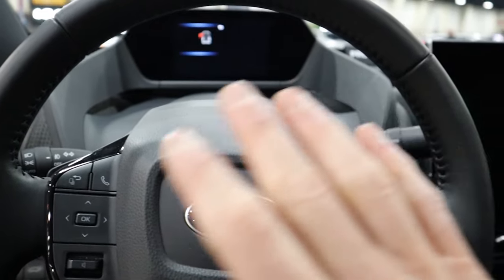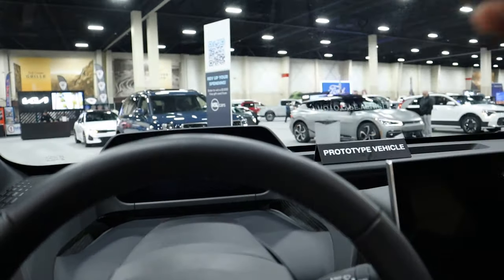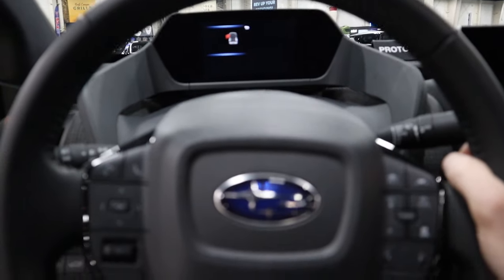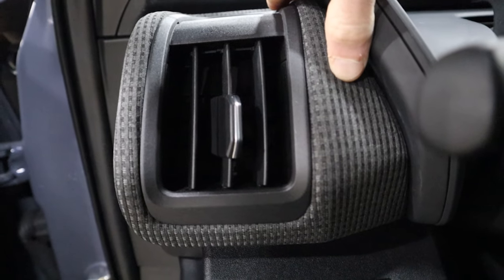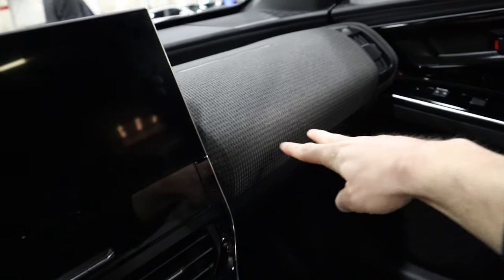This vehicle comes with pretty much every standard safety feature you'd expect: lane keep assist, blind spot monitoring, pedestrian detection, and adaptive cruise control. I also want to point out this cloth-like upholstery material on the dashboard area — it's kind of nice and a little bit different. You have that on the passenger side as well.